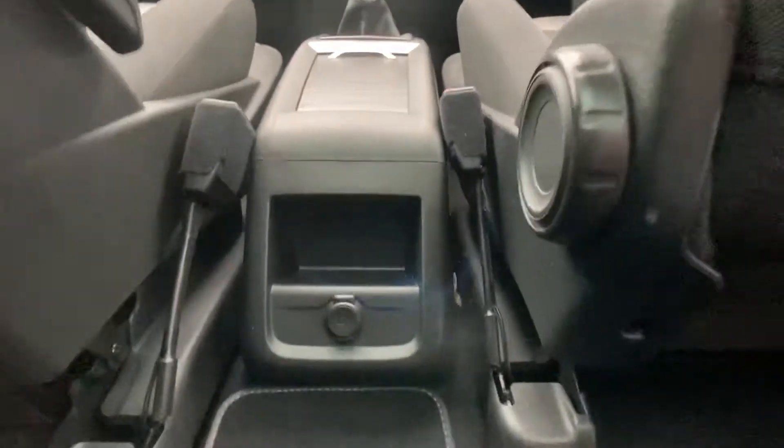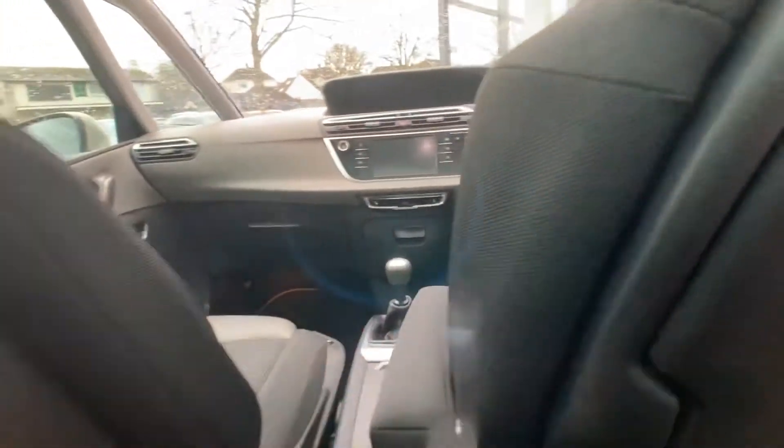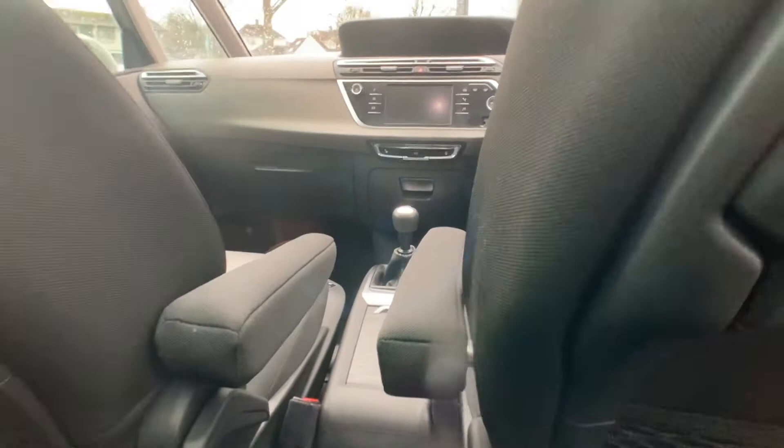There's a 12-volt charger in the back for any passengers who'd like to charge their devices, along with armrests for the driver and passenger. We'll now move into the front of the vehicle.